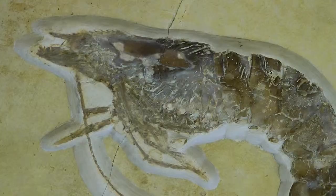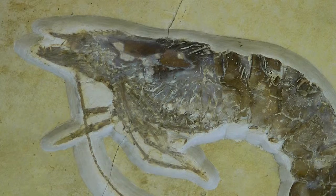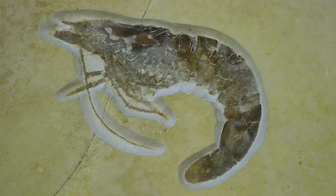My name's Katie, I work here at the Lapworth Museum as a Citizen Curator. I'm here to show you this exceptionally preserved shrimp. It's very well preserved in that you can see all of its appendages, which you wouldn't usually see. So you've got all of the legs and antennae that are all preserved here for you.